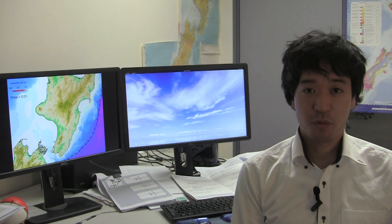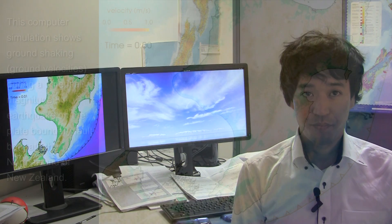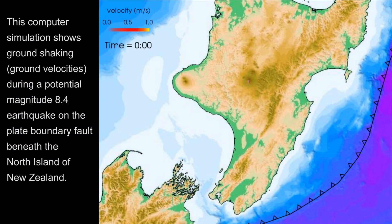In New Zealand, we have a potential for very large earthquakes. This computer simulation shows ground shaking or ground velocities during a potential magnitude 8.4 earthquake on the Plate Boundary Fault beneath the North Island of New Zealand.